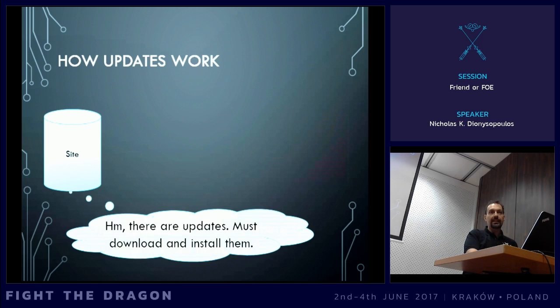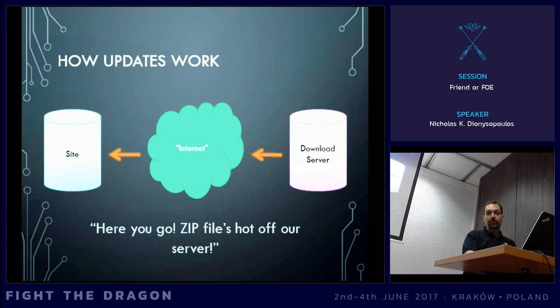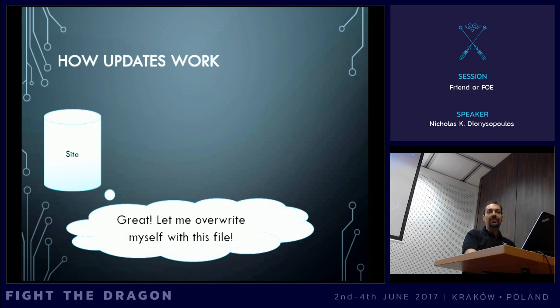Your site says, hmm, okay, I can see that there is a version newer than the one that I'm currently on. So I will have to tell my user that there is an update. At which point you say, okay, install the updates. And your site thinks, all right, I have to download and install the updates. So, there it goes, over the internet, back to the download server, which might not be Joomla.org. Currently it's not Joomla.org, it's GitHub. It's the update server that was specified in the XML update file. And it says, I want you to give me this file that the XML update claims is the newest version of Joomla. Of course, the download server has absolutely no problem — it just sends whatever file back to your site. Here is the zip file that you need to install the update. And your site says, awesome, I am going to override myself with the contents of the zip file.